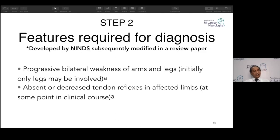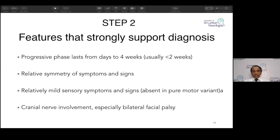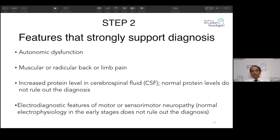The required features were developed by the NINDS — National Institute of Neurological Disorders and Stroke. Two features must always be present in classical GBS: progressive bilateral weakness of arms and legs (initially only legs may be involved) and absent reflexes in affected limbs. Other supporting criteria include: progressive phase lasting four weeks, relative symmetry, mild sensory symptoms, cranial nerve involvement especially the seventh nerve, autonomic dysfunction, muscular or radicular pain, increased protein in CSF, and electrodiagnostic features of sensory-motor neuropathy — which can be demyelinating or axonal.